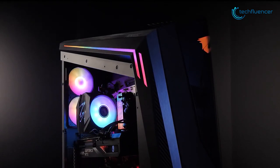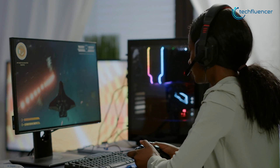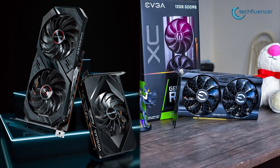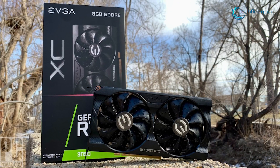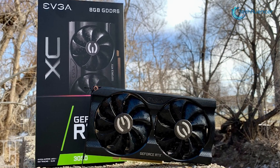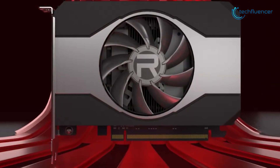Nevertheless, both of these cards might be a good solution for building a mid-range gaming rig if we can manage to get them close to the retail price. But when it comes to RTX 3050 vs RX 6500 XT, the 3050 is the only answer. That was all about the RTX 3050 vs RX 6500 XT debate.